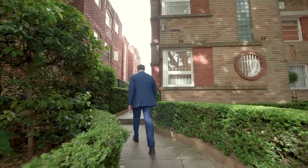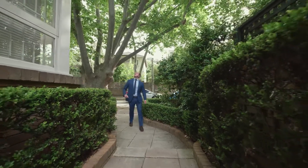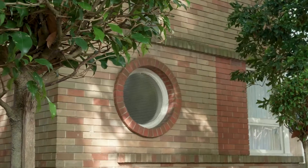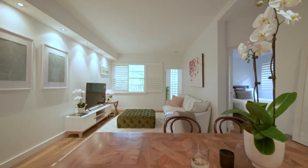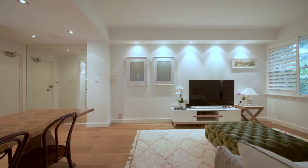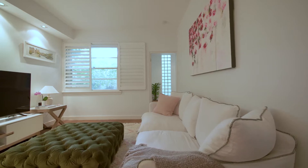A light-filled, renovated art deco hideaway in the heart of Double Bay. Nestled in leafy surrounds, this gracious two-bedroom apartment situated in Cavendish, an elegant and well-maintained boutique art deco building.